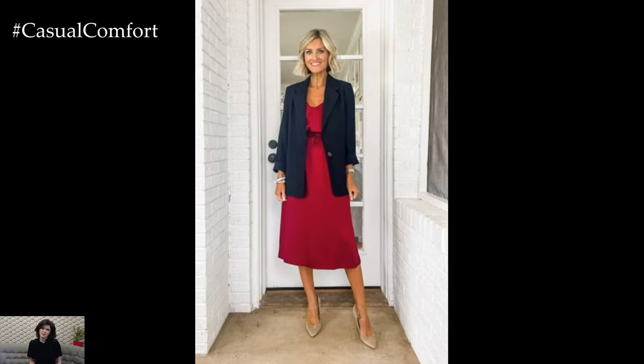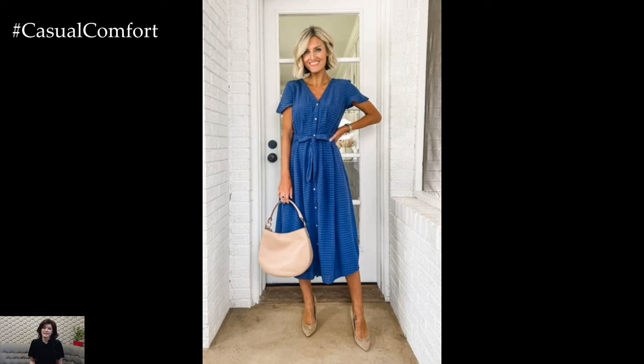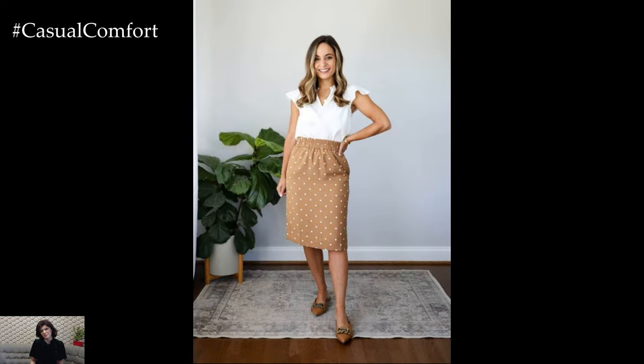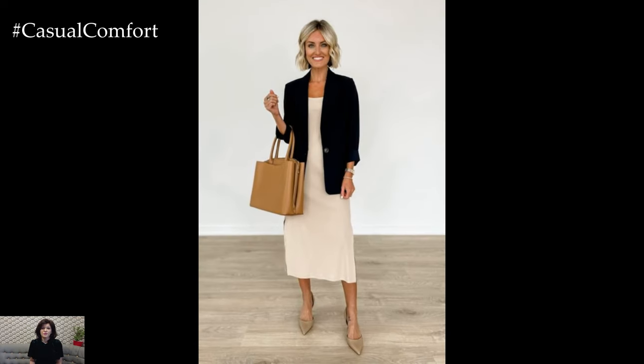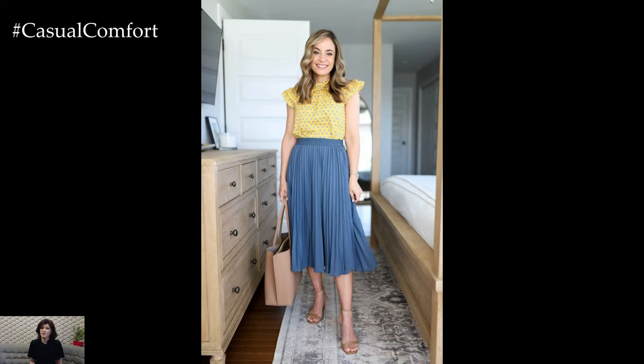Tailored Dresses and Skirts: Dresses and skirts are summer staples that can be effortlessly chic and business appropriate. A-line or pencil skirts in solid colors or subtle patterns paired with a lightweight blouse create a classic look. Shirt dresses or sheath dresses in breathable fabrics offer a one-piece solution that is both elegant and easy to wear. Midi lengths are particularly suitable for the office, providing coverage while allowing for airflow and movement.